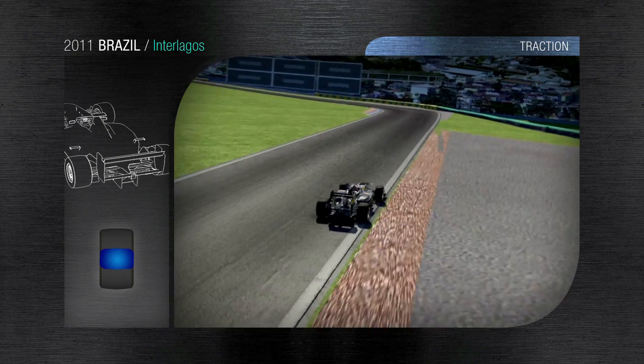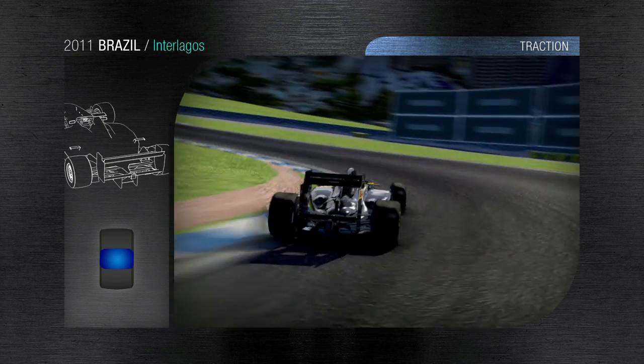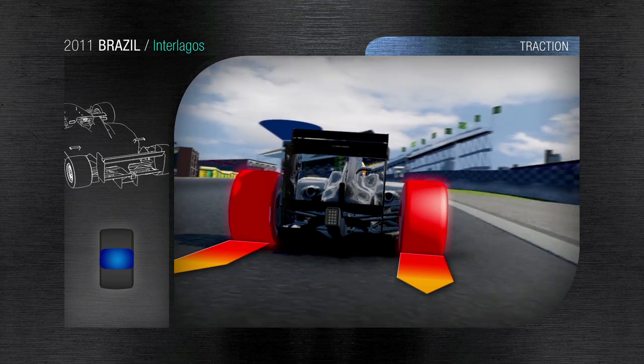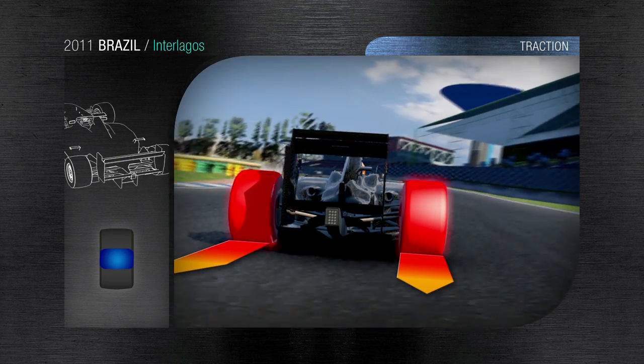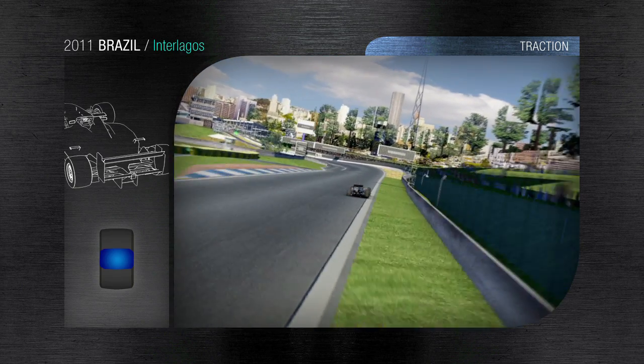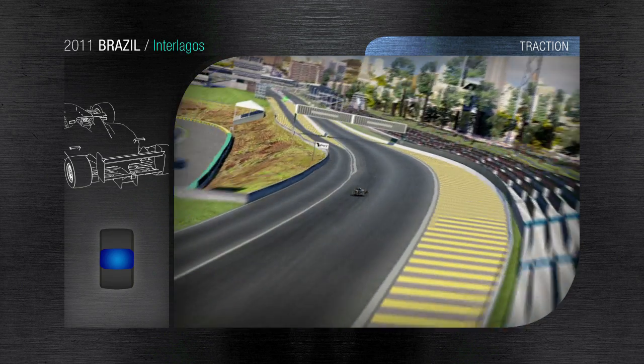The cars accelerate uphill towards the straight. This, along with the bump and the slip angle provoked by the final corner, makes getting good traction out of it extremely difficult. The perfect adhesion of the tyre to the track provides the best grip possible and perfect driving precision.